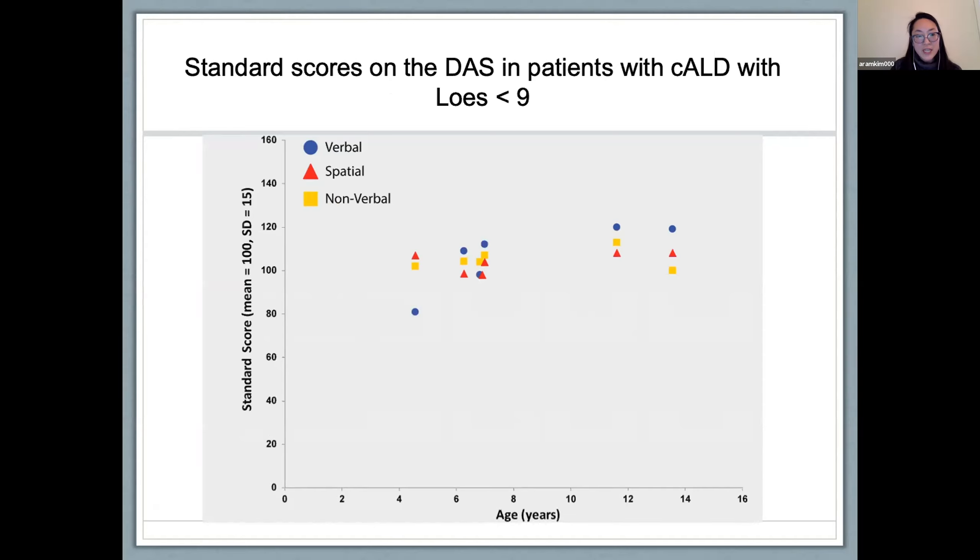For the early cerebral disease cohort, the x-axis is age in years and the y-axis shows standard scores with a mean of 100 and a standard deviation of 15. This is a very small sample size, and no firm conclusions can be drawn. The average LESS score in this patient cohort is 2.7. The blue dot represents verbal abilities, the red triangle spatial abilities, and the yellow square nonverbal abilities. One patient without cerebral disease was included for illustrative purposes as he showed a very similar neurocognitive profile. A pattern of patients having lower spatial abilities compared to verbal abilities can be seen across the cohort, and all patients except that second patient ended up receiving a transplant.